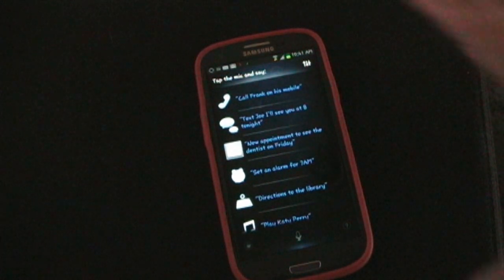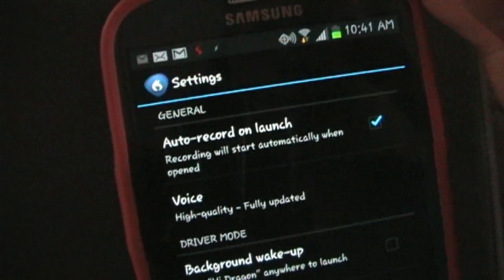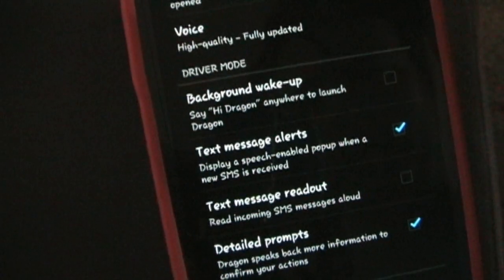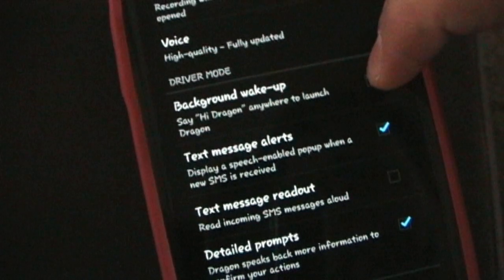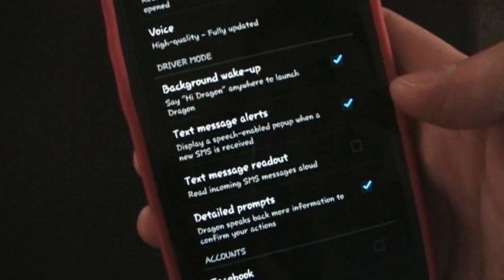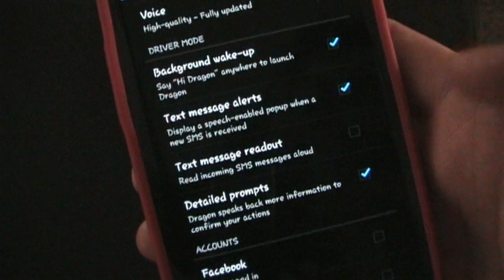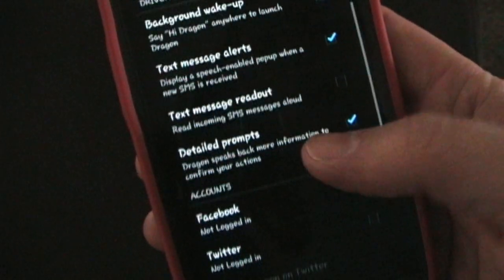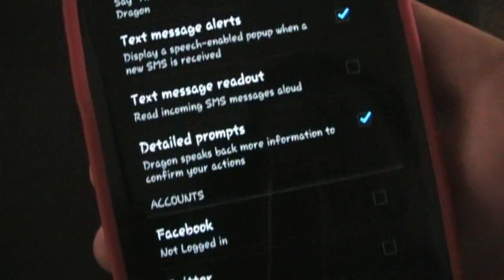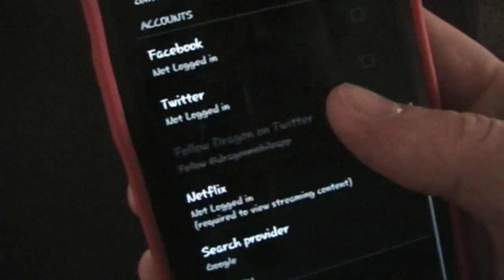Before I go through those, let me show you some of the other cool features. In settings, I have it set to auto record on launch, voice high quality, fully updated — it's their own voice that they download after you install the app. You can set background wake-up so you can say 'Hi Dragon' anywhere to launch it. There's also text message alerts — a cool feature — which reads your text messages out automatically when they come in. That's automatic in driving mode. Detailed prompts give more detailed responses, and you can log in to Facebook, Twitter, as well as Netflix.